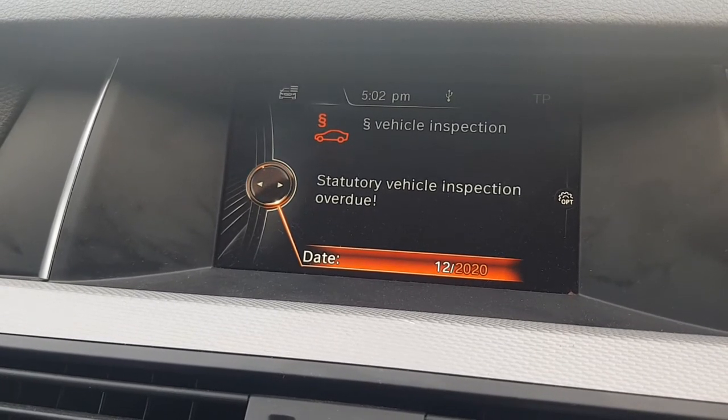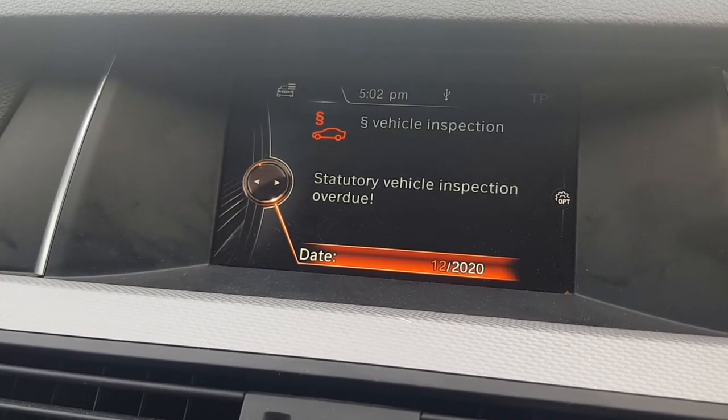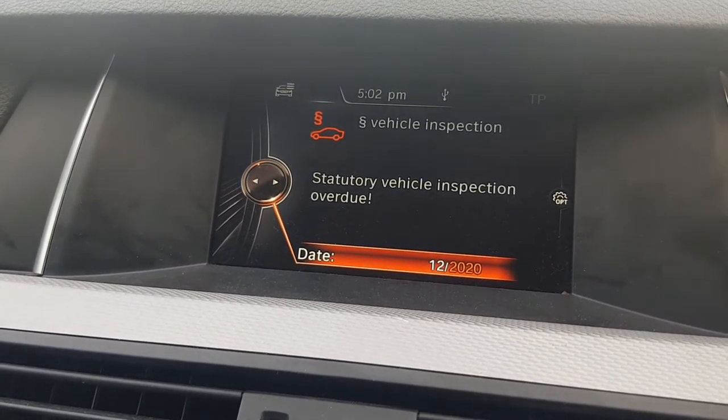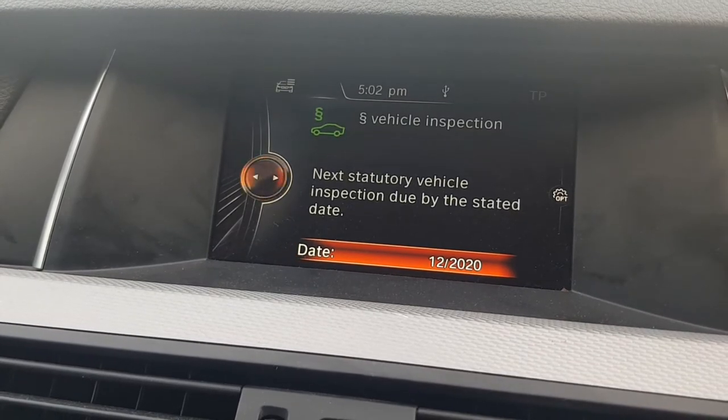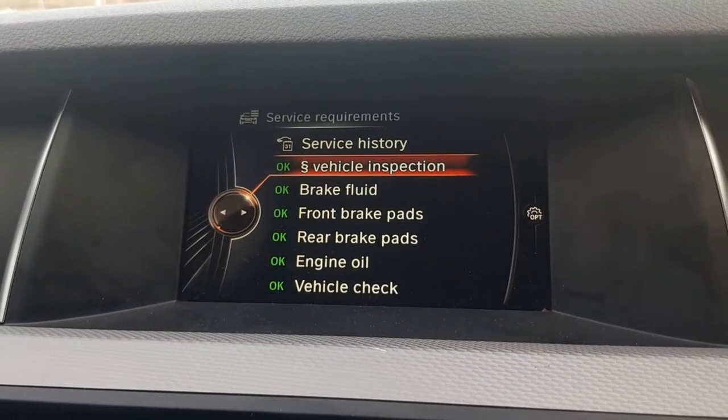So if I change this date it should be all right. I'm not sure if it's going to let me change it — but okay, it did. I didn't know you could do that.